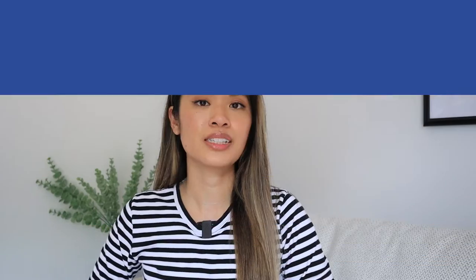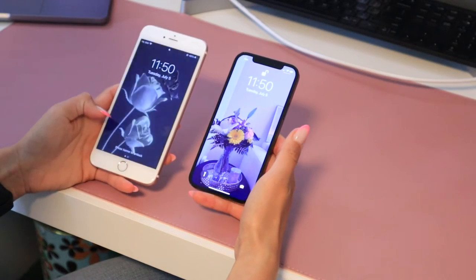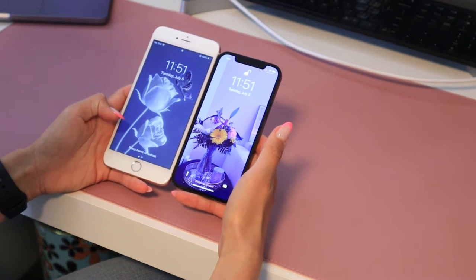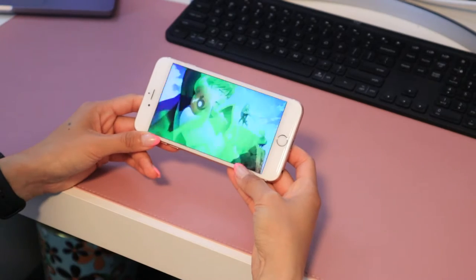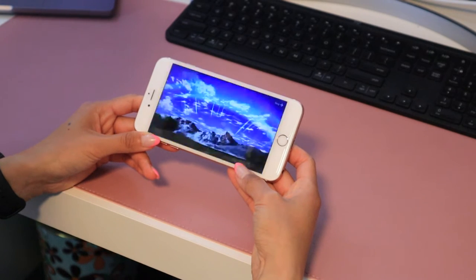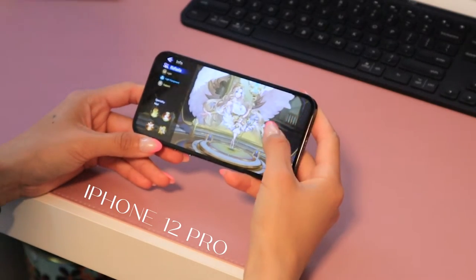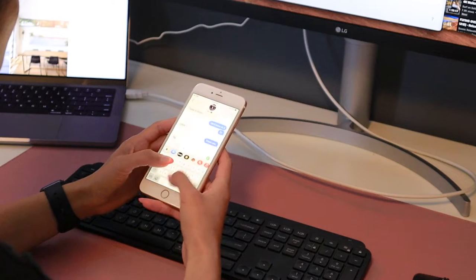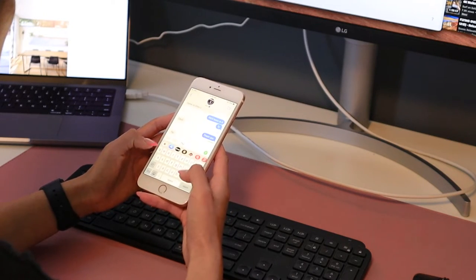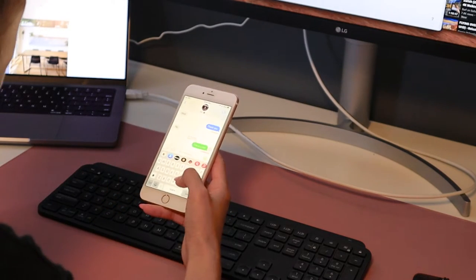The iPhone 6S Plus display runs about 5.5 inches diagonally, which is perfectly fine for watching videos, playing games, and going on social media. However, when it comes to consuming content, it is better to have a bigger display so it's easier for your eyes. When it comes to texting, I find it a bit more tedious because the text and emojis are spaced closer together with the smaller screen size. However, it's not a deal breaker, just something to look out for.